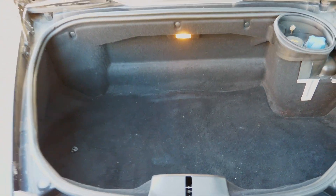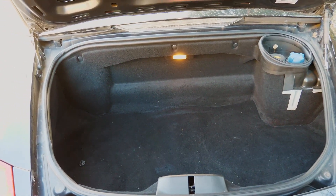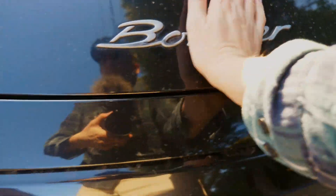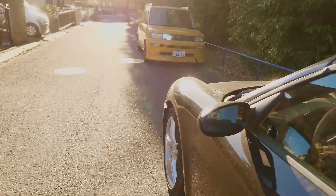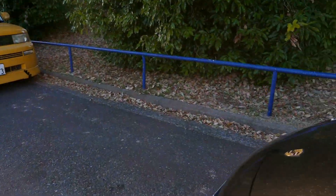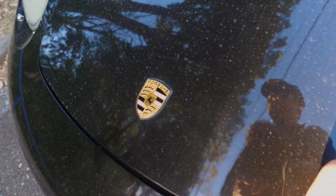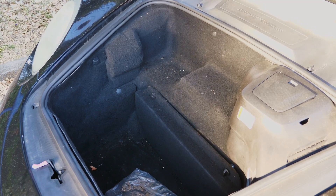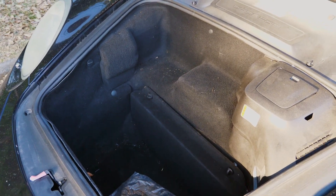You get a trunk in the back — mini size, a little bit bigger than a Lotus Elise. But you also get a trunk in the front which is quite a bit bigger. So if you need to carry stuff, it's probably overall more space than a Miata has — for sure more space than a Miata, and more space than an MR2 as well.